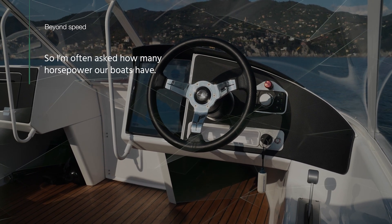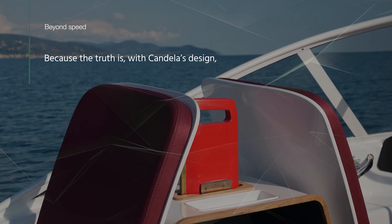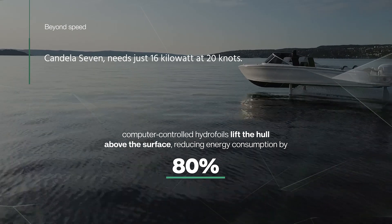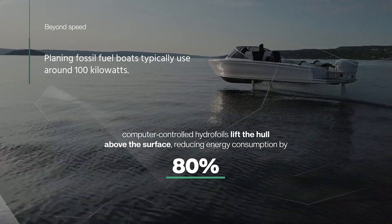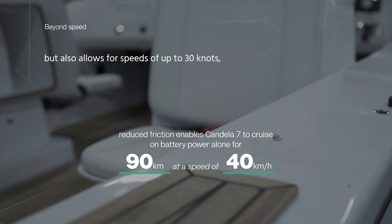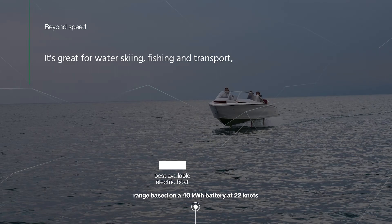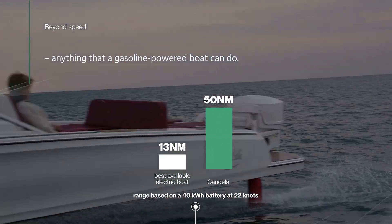Some often ask how many horsepower our boats have. 'How few,' I respond. Because the truth is, with Candela's design, you don't need a lot of horsepower — that's the whole point. Flying above the surface, our first model, the Candela 7, needs just 16 kilowatts at 20 knots, while planing fossil fuel boats typically use around 100 kilowatts. This enables cruising for two and a half hours, but also allows for speeds of up to 30 knots, as you would expect from a speedboat. It's great for water skiing, fishing, and transport — anything that a gasoline-powered boat can do.